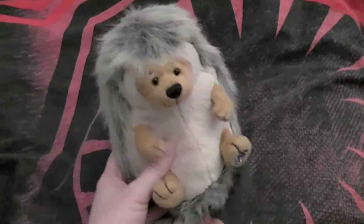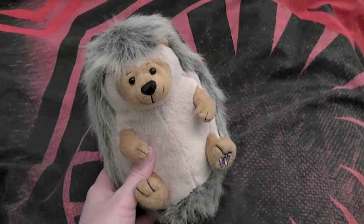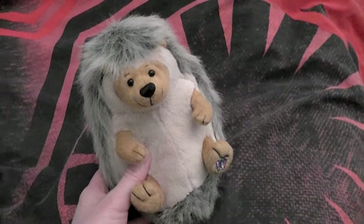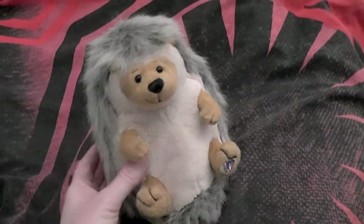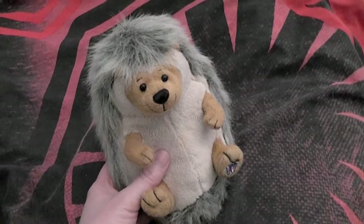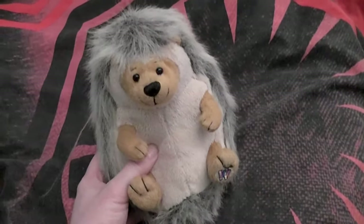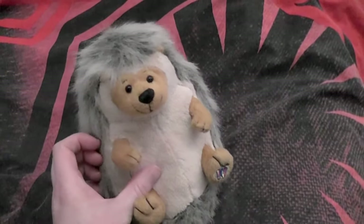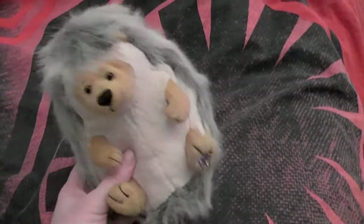I've been waiting till all my hedgehogs came. I still have one more on its way but it's pretty far away so I won't wait for it. I might just make a second part because this is actually the second part. My camera has become quite unreliable suddenly so I hope things will be just fine. If any unfortunate things happen, I'll just keep on recording.